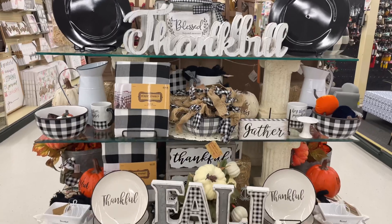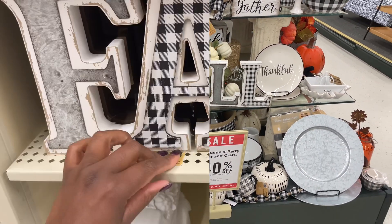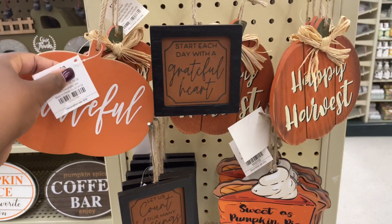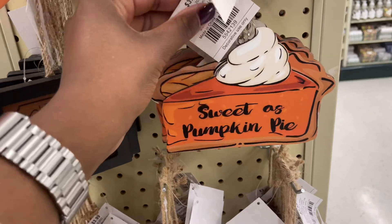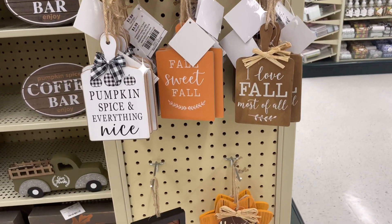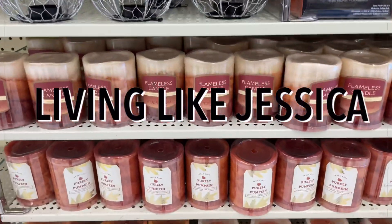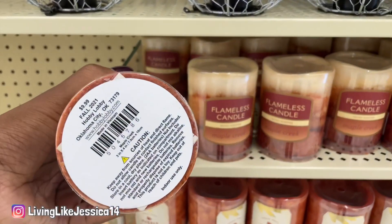Hey everyone, welcome back to my channel, or welcome if you're new! In today's video we are at Hobby Lobby. We're going to take a look and see what they have this year for fall decorations. Fall is my absolute favorite season of the year, so I love going to Hobby Lobby every year — multiple times — to check out what they have for fall. If you love to decorate your home for fall, stay tuned and we'll see together what they have!